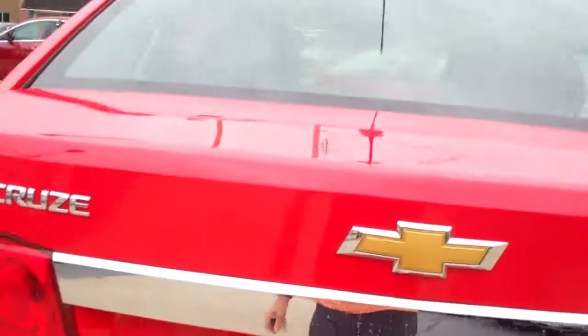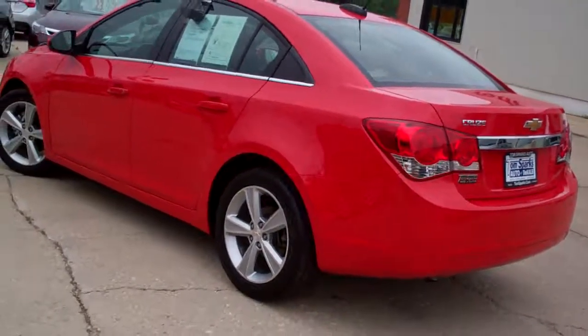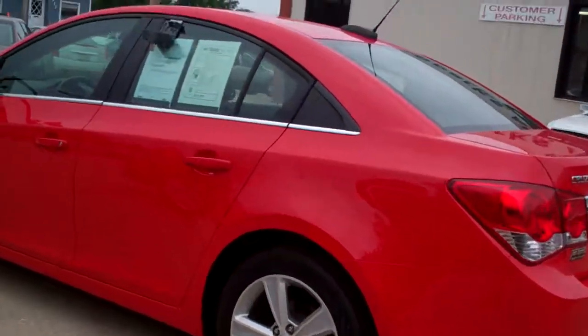Nice size trunk, floor mats, split seats, so you can put some longer items in there if you need to. Front wheel drive, four cylinder, good auto check, great gas mileage.